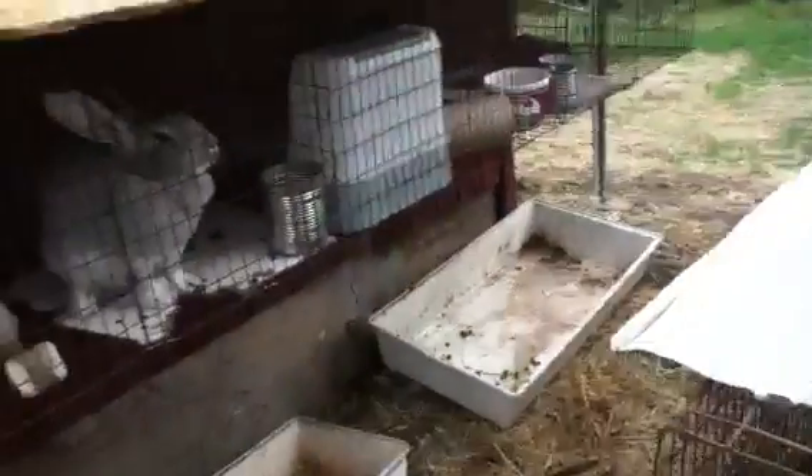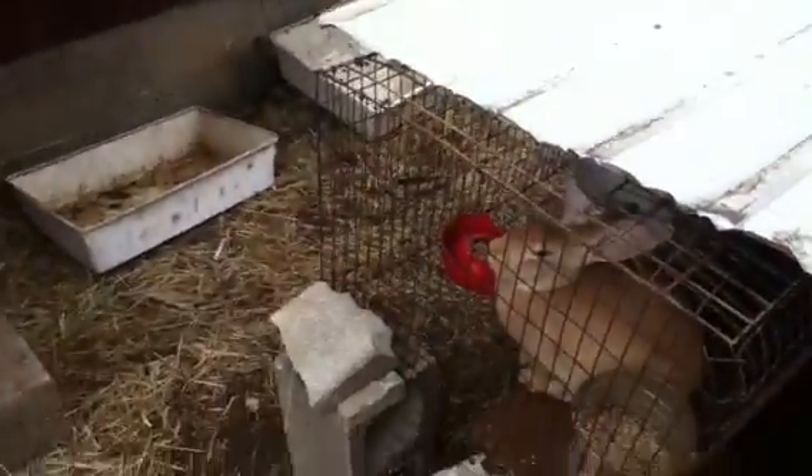Hey guys, it's Herbreder09. I'm just going to be doing an update on my rabbits. Today's kind of a cold day, so it'll probably be quick. A lot of things I've changed.